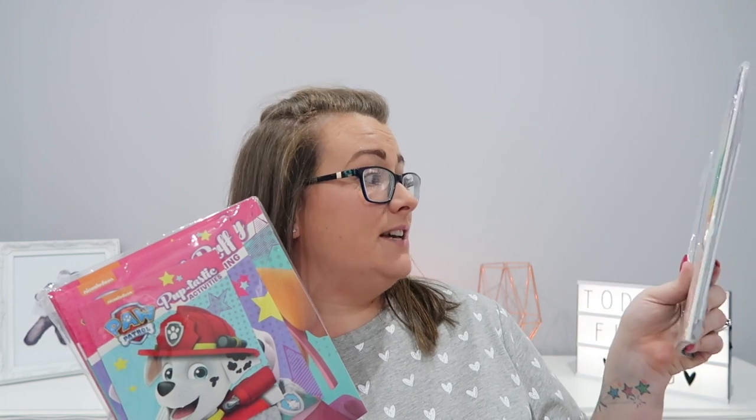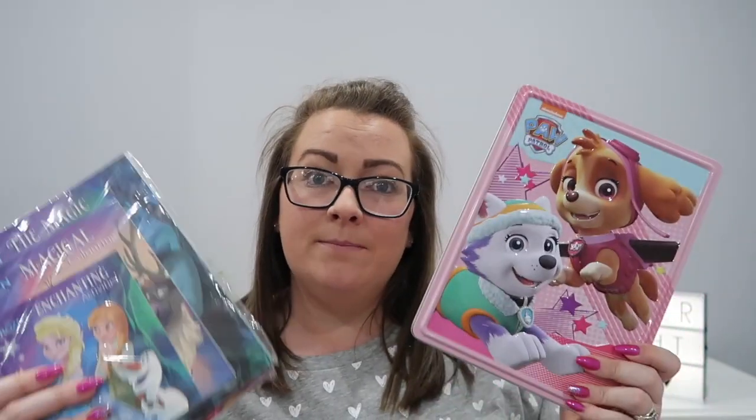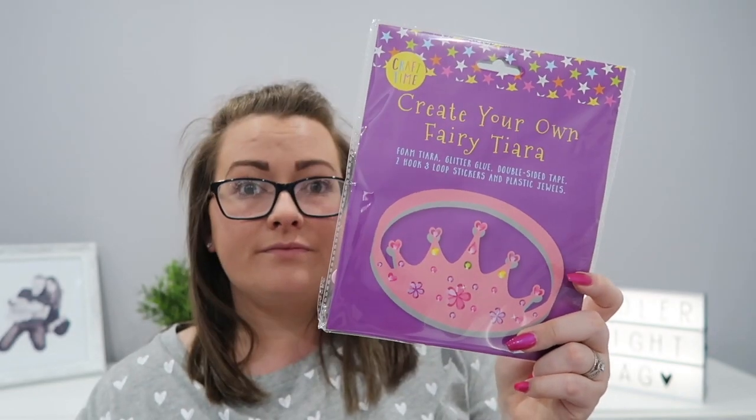Next we have Paw Patrol and Frozen Magical Colouring Enchanted Activities sets — the Frozen one has Anna and Elsa on the front. These came in tin boxes but to save weight I've taken them out of the tins and just put them in the bag directly. Then from Home Bargains there's a Create Your Own Fairy Tiara kit with foam tiara, glitter glue, double-sided tape, hooks, loop stickers and plastic jewels. If she gets bored I can just pop this out — I thought it was really cute.